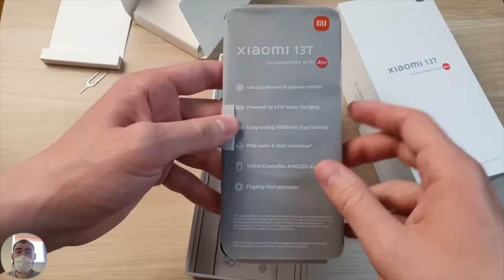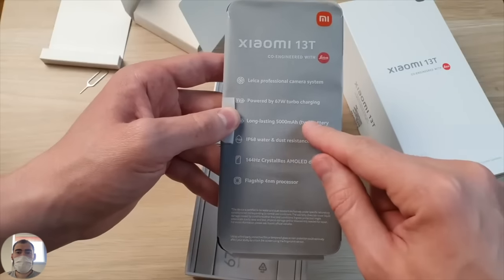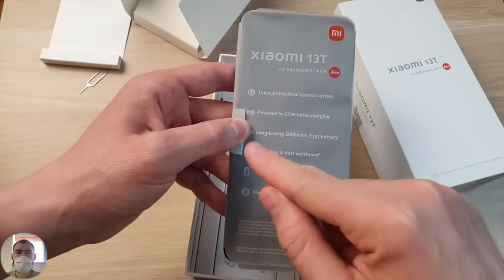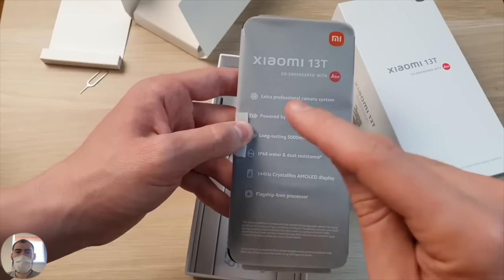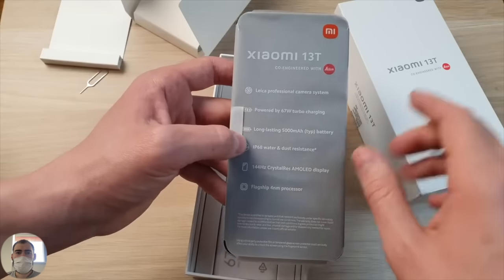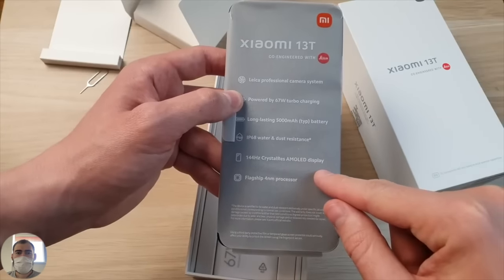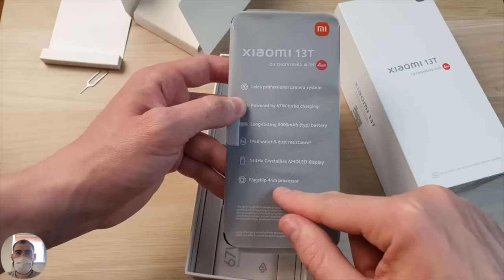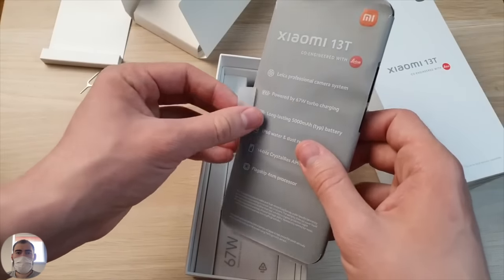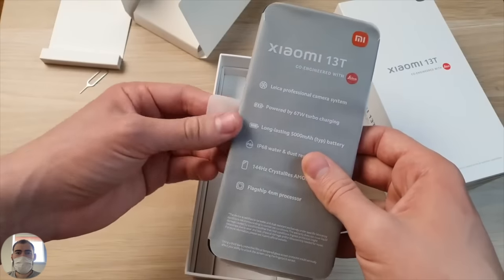This telephone has a professional camera system with 67 watt turbo charging and a 5000mAh battery. Note IP68 - complete protection against water. This means the phone will survive immersion into water, so you can no longer worry if you suddenly drop it somewhere. 144 Hz AMOLED display and of course the same flagship 4nm processor. This looks very interesting, very intriguing. I think this phone Xiaomi will sell in large quantities, especially if there are sales and discounts.